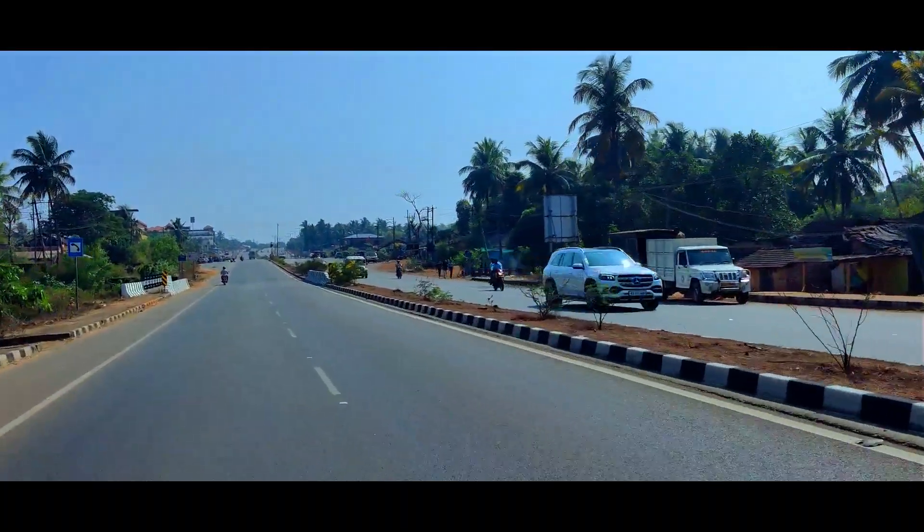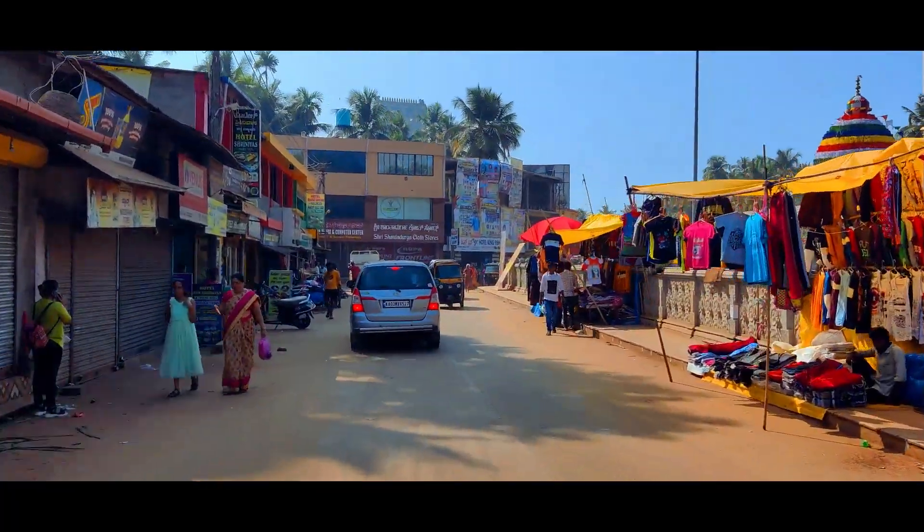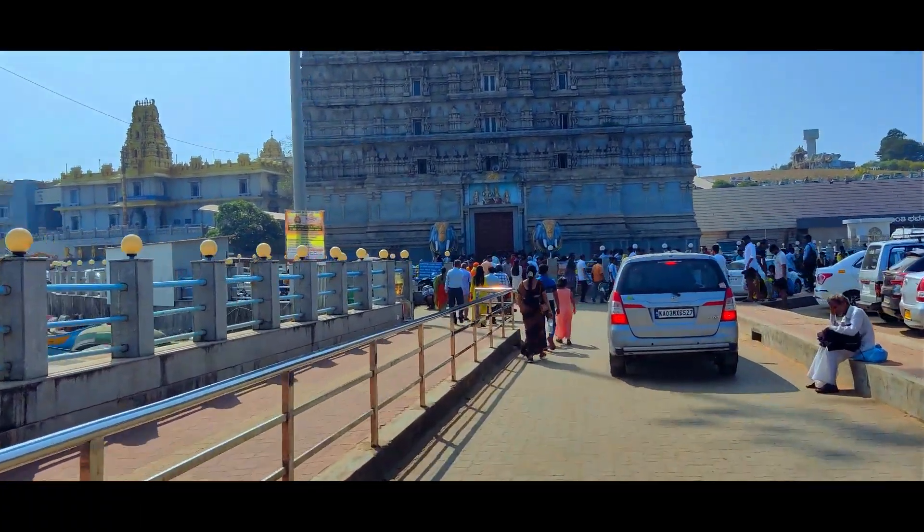I stopped here for a while and now I am heading to the Murudeshwar Temple. Finally, I have arrived — it's been about 2 hours of riding. It's been a beautiful journey. When you come here, you will need to go to the parking space — it's a big parking space. Then the city gate is closed, so parking here is the entry point.